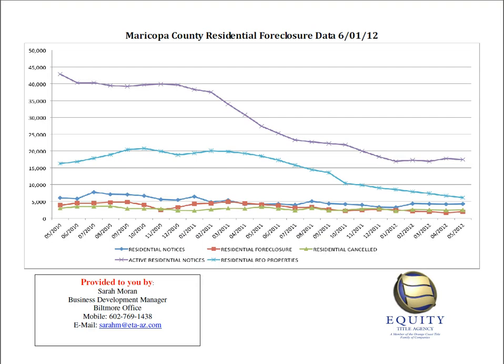Let's go ahead and look at this chart and figure out what it is telling us. Starting at the top with the purple line — this represents all current default properties, meaning any property that has received a notice of trustee sale and has not either sold, gone back to the bank, or canceled the trustee sale. At the end of May 2012, there were 17,439 active default residential properties. This is down just slightly from the previous month by about 330 units, but it has definitely decreased from the all-time high of 47,606.